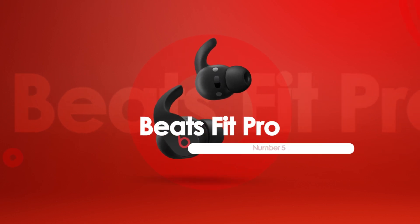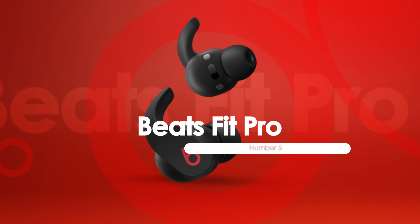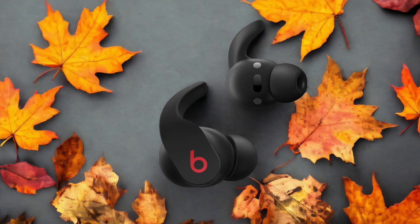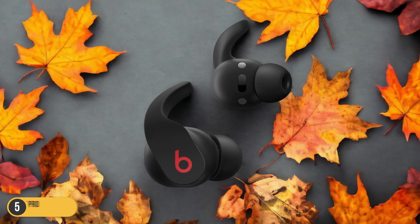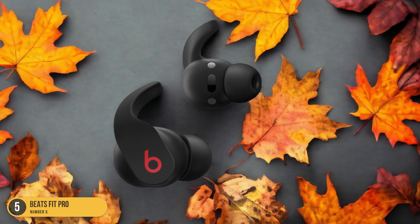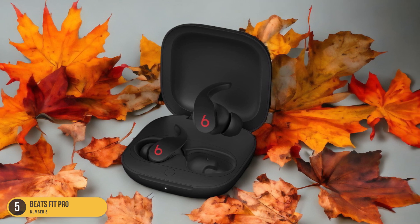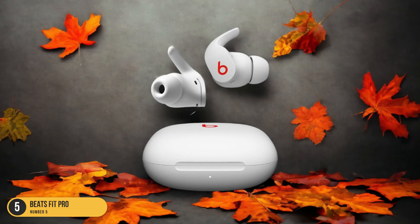At number 5, we have Beats Fit Pro — all types of training. When it comes to versatile training sessions, the Beats Fit Pro headphones stand out as a top choice for fitness enthusiasts seeking premium sound quality and a secure fit. These headphones provide a fantastic combination of comfort and performance, making them ideal for all types of workouts.